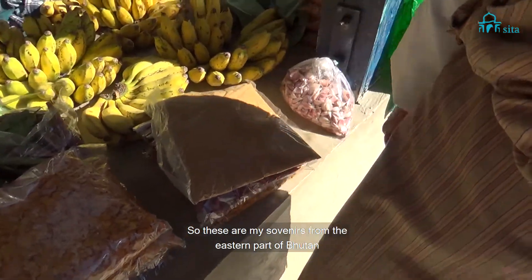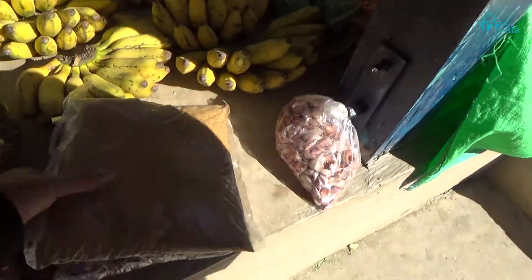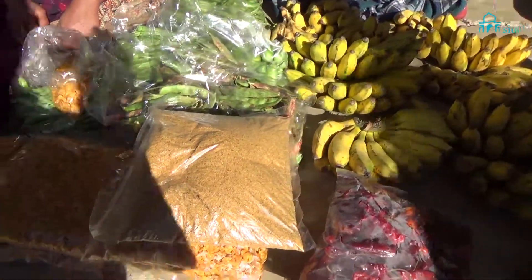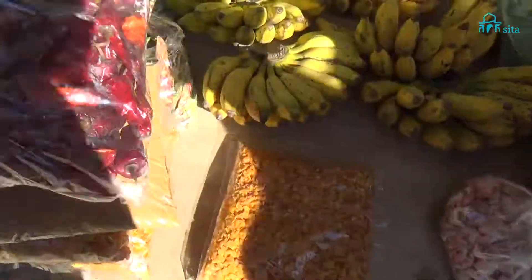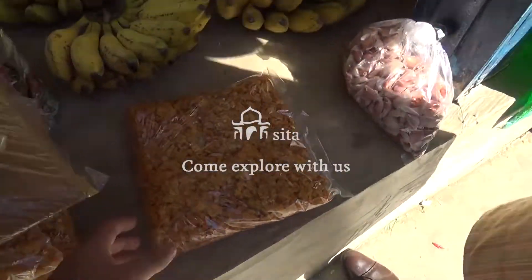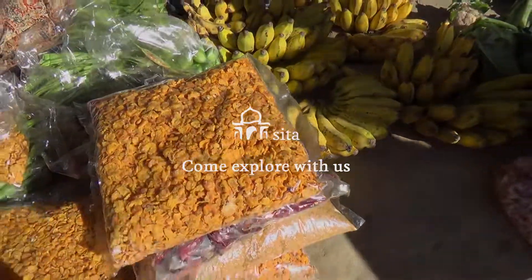So that's my shopping from the Eastern part of Bhutan — souvenirs from the roadside stalls. I got some corn powder which I'm going to have for breakfast with milk, some chilies to sprinkle over my pizza, steak, or barbecue, and some cornflakes that are grown all organically and pounded by the local women out here.